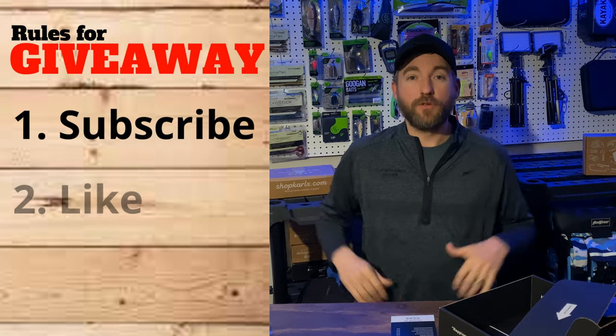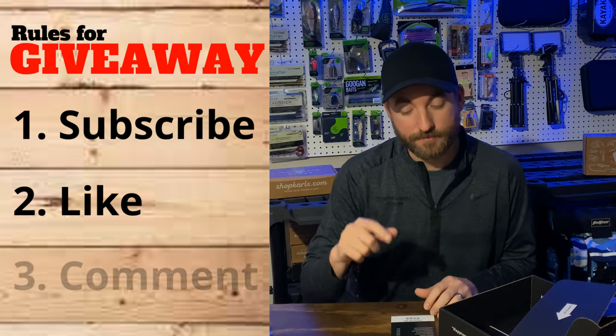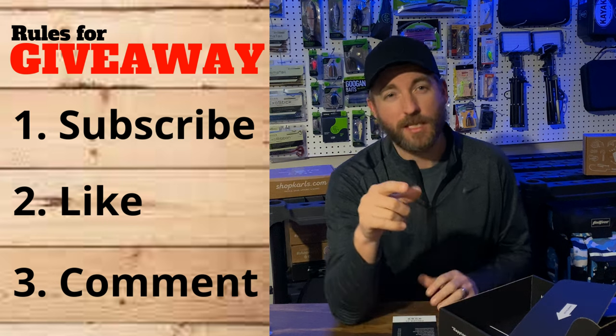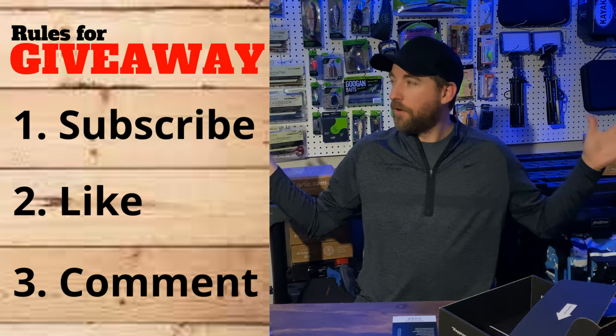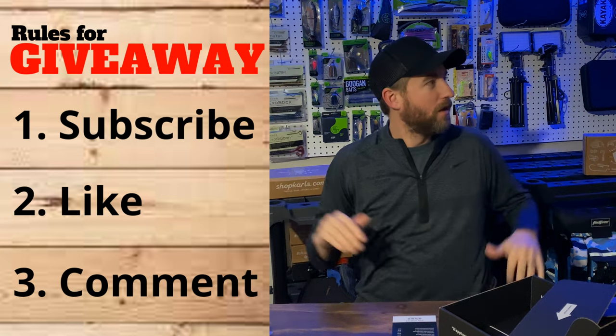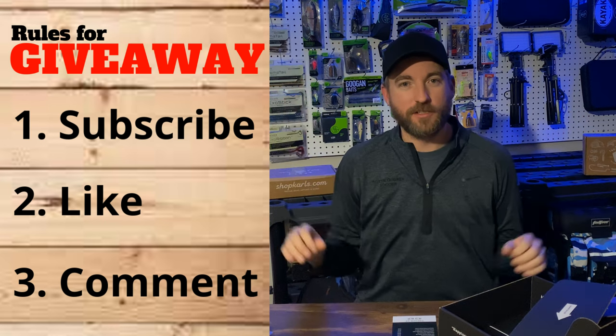Hit that subscribe button — it's free. Make sure you like this video too so that way it reaches more people. And last but not least, I want you to leave a comment — but not just any comment. I want you to tell me your idea of what you think I should put back here on the bass wall, or some other little arrangements or things I can do to spruce it up a little bit more.